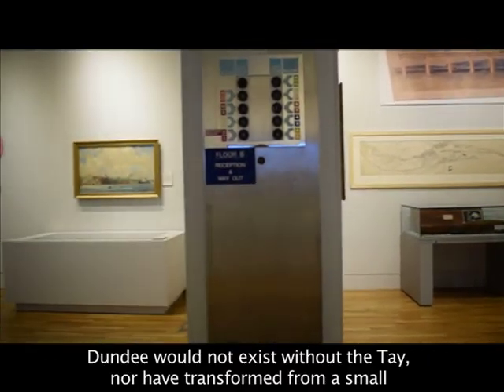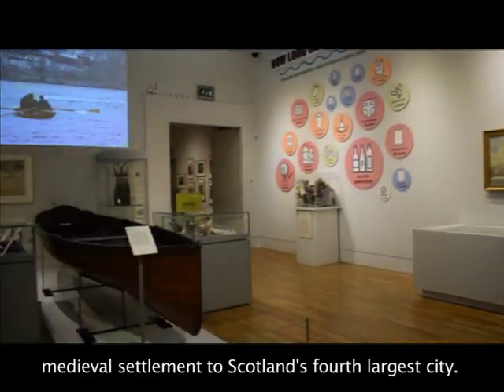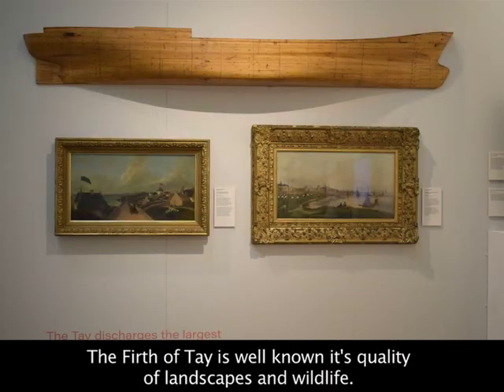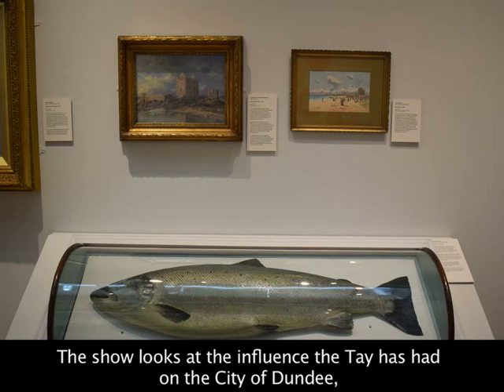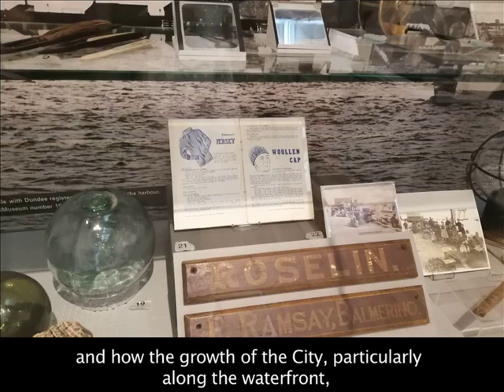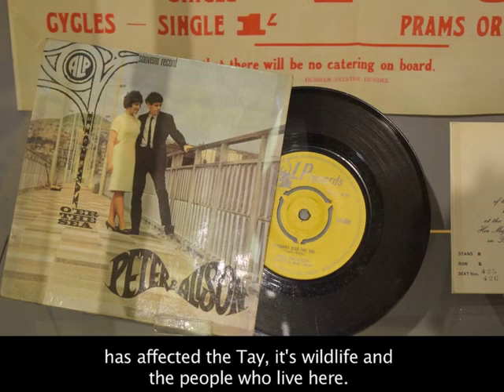Dundee would not exist without the Tay, nor have transformed from a small medieval settlement to Scotland's fourth largest city. The Firth of Tay is well known for its quality of landscape and wildlife. The show looks at the influence the Tay has had on the city of Dundee and how the growth of the city, particularly along the waterfront, has affected the Tay, its wildlife, and the people who live here.